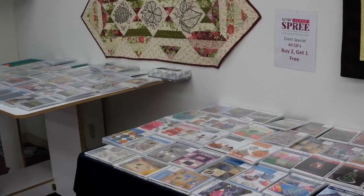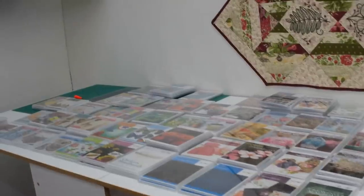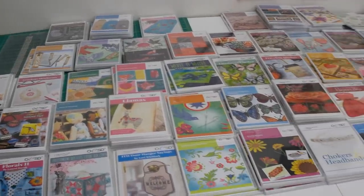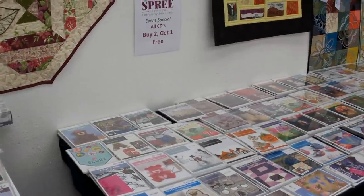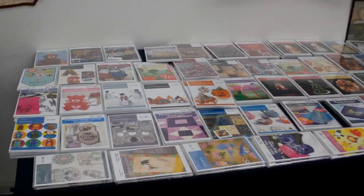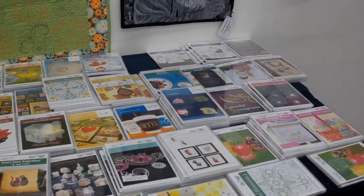Okay, I am here at the OESD event. This is Creative Sewing Center in San Antonio — the one at Glitters and West. Look at all of these CDs! When you come to these events they have a deal where you can buy two, get one free. So you know I had to snatch up something like that. They have so many of these CDs that you can purchase.